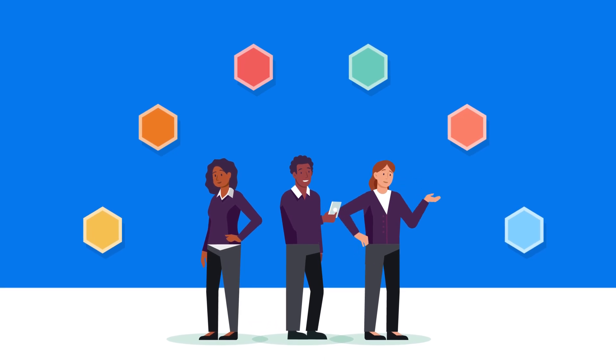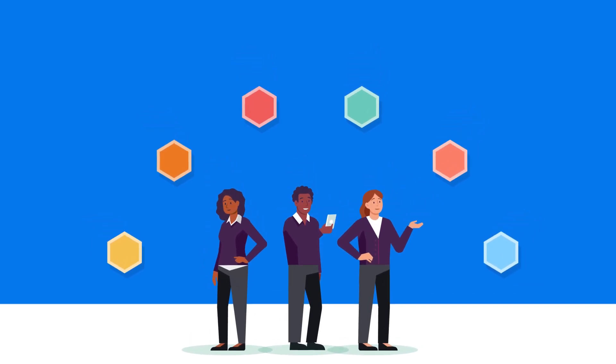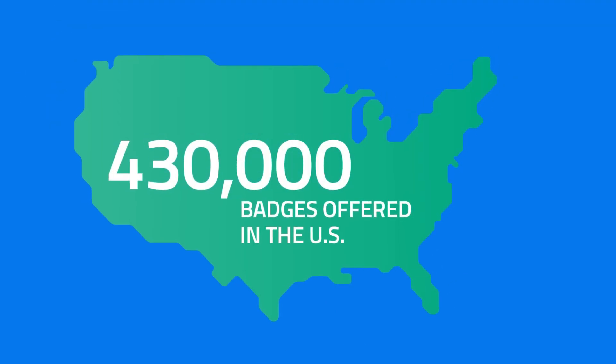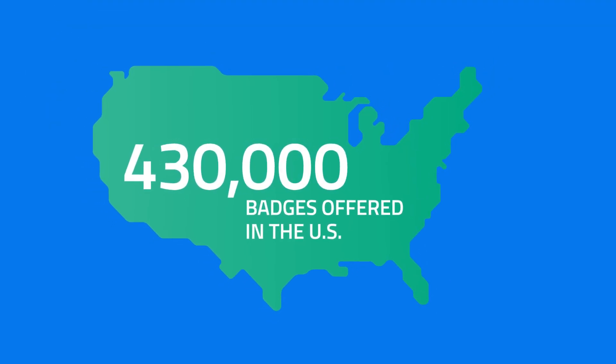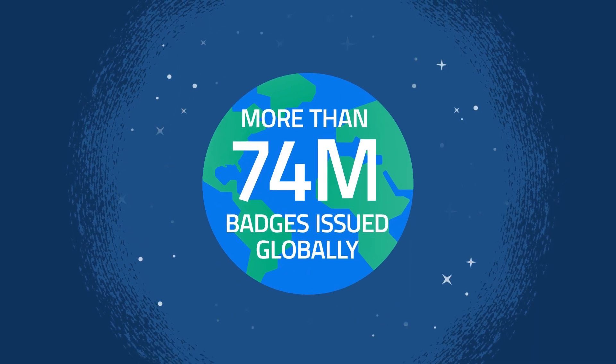Digital badges are a powerful way to recognize a person's achievements. Their use continues to grow, with 430,000 badges offered in the U.S. and more than 74 million badges issued to people globally. That's a lot of badges!